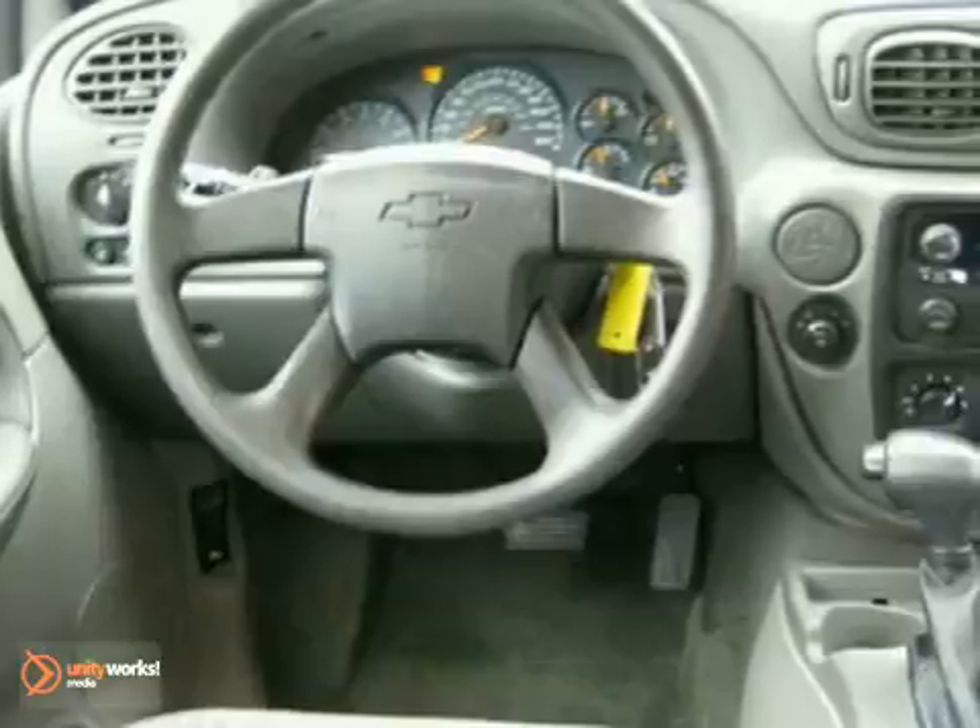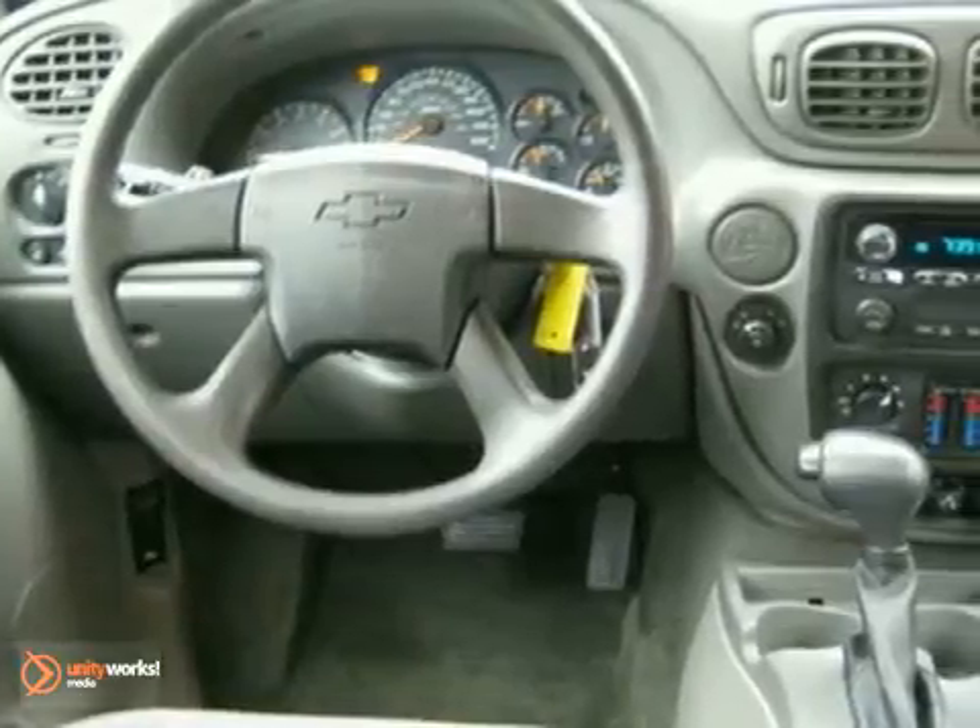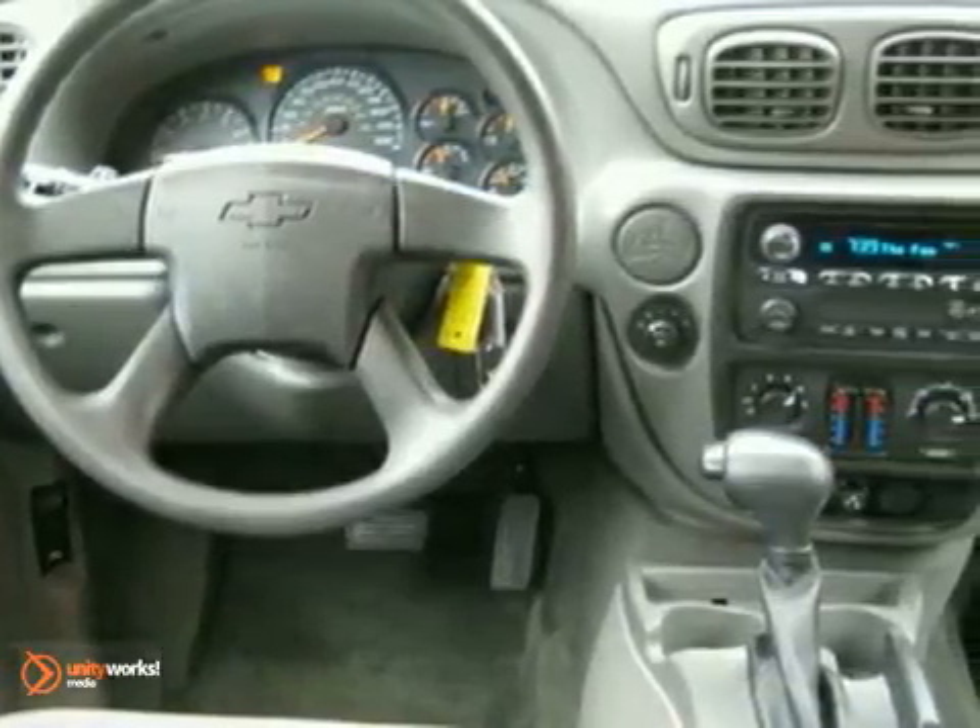Inside the spacious cabin, you'll find a six-speaker sound system with a CD player, dual-zone air conditioning, and power windows and locks.